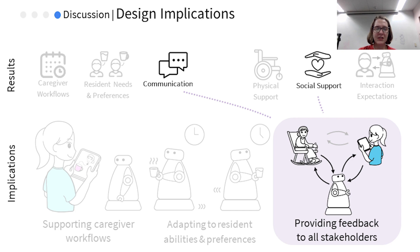The addition of care robots creates a triadic interaction involving the caregiver, the resident, and the robot. Both the resident and caregiver are stakeholders who need to be aware of the robot's status and intentions. So, to provide feedback to all these stakeholders, the robots need to provide feedback to both the resident and the caregiver. The robot should communicate with the resident what action it will perform, and it should maintain a human-readable log for the caregivers to easily check the robot's status.